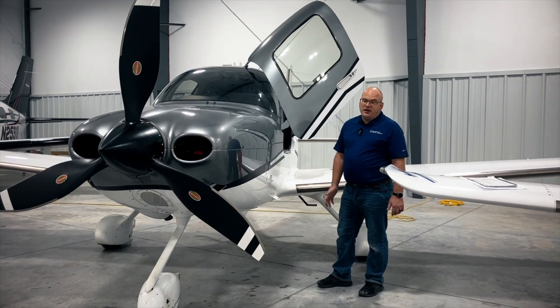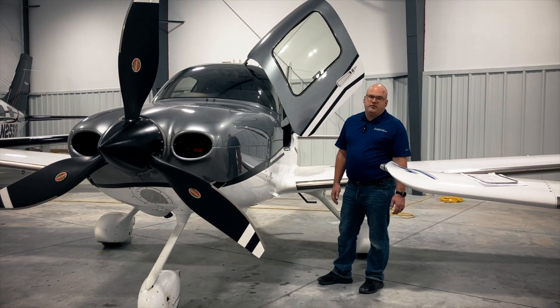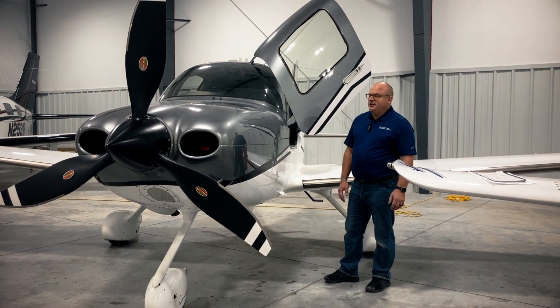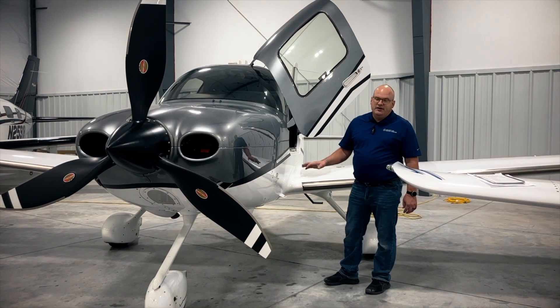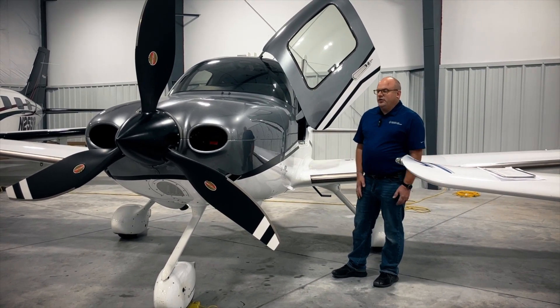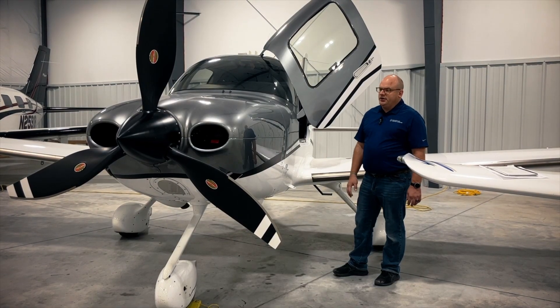Any way you look at it, post-maintenance pre-flights are a great time to do a more thorough version of a normal pre-flight on your Cirrus. Having been on both sides of this, it's far easier to solve problems while the airplane is at the maintenance facility than that late-night call after you get your airplane home and push it in your hangar. So take some time, don't be afraid to work through with your maintenance provider the work that was done and what effect it might have on the airplane.